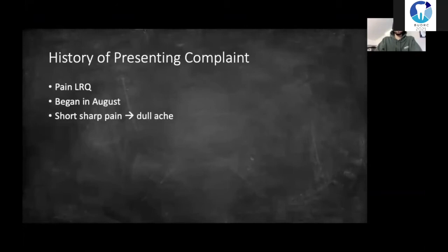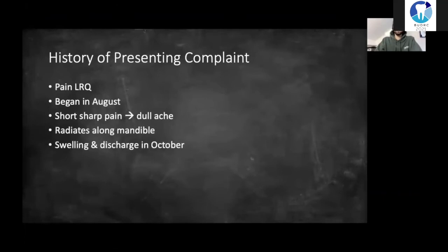After taking a pain history, this is what I found out. Pain from the lower right quadrant which began in August. It first started as a short sharp pain and is now becoming a dull ache. It sometimes radiated along the right side of his mandible, and there was some associated swelling, discharge and bad taste back in October, but this has since cleared up. The pain was worse at night and with cold air and drinks, and he ranked it 9 out of 10 on the pain scale.